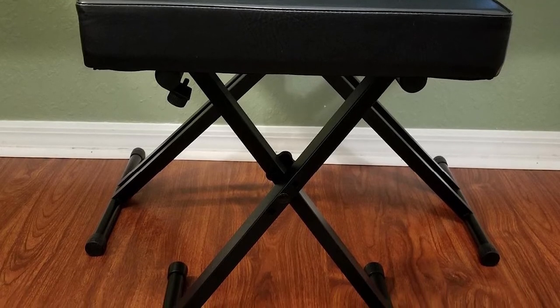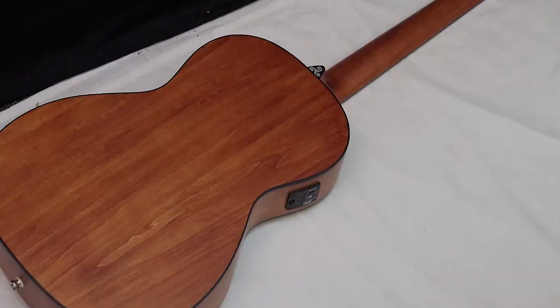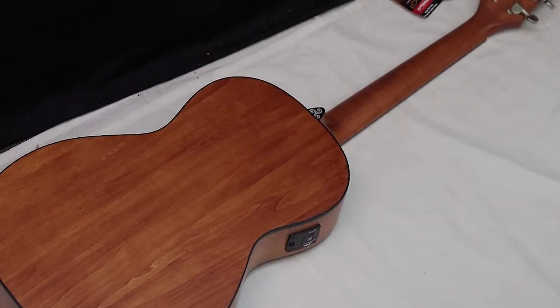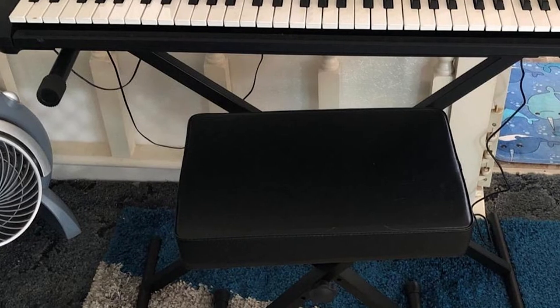However, the compact size of this model has its drawbacks. There is no support for the back, which some users may find to be a little disappointing. In addition, some people may find that the Yamaha PKB Bone Adjustable Padded Keyboard X-Style Bench is a bit small.